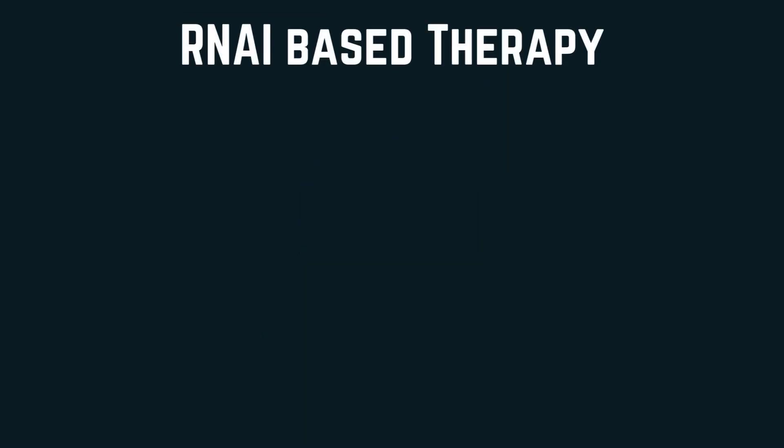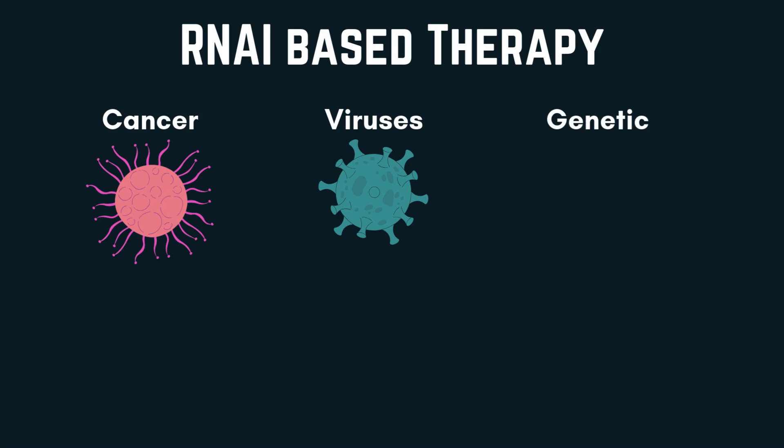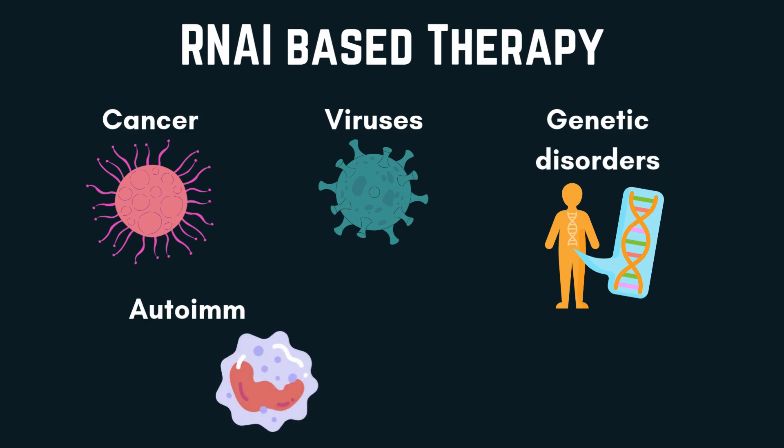siRNA and miRNA are being studied for treating different diseases and conditions. For example: one, cancer, by targeting and silencing oncogenes, which are the genes that promote cancer growth; two, targeting viral RNA, preventing viral replication; three, targeting certain gene mutation expression to treat genetic disorders; and four, silencing genes involved in inflammation and autoimmune processes.